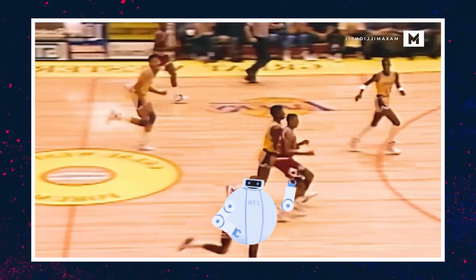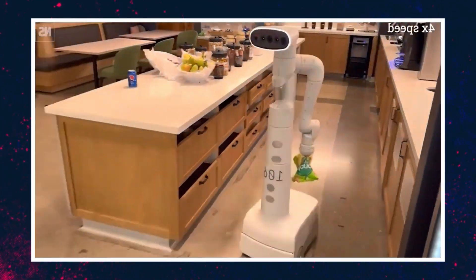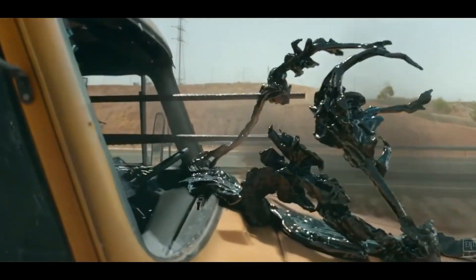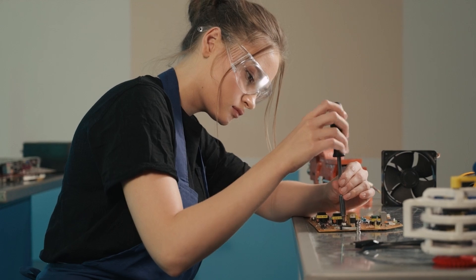RT2 is way better than other models at understanding and following instructions — it's like having an MVP on a sports team who knows the game inside and out. Looking ahead, RT2 could be a game changer in the world of robotics and AI, shaking things up in the industry and opening up new opportunities. But with great power comes great responsibility — we need to make sure these robots and AI always play by the rules and don't pose any risk, and it's up to engineers and developers to make sure that happens.